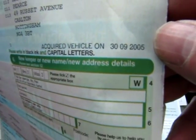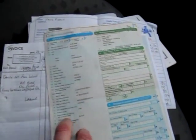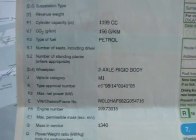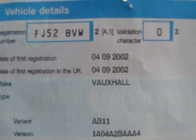Running through the documents: we have the V5 here showing two former keepers, and the last owner has had the car since the 3rd of September 2005 — so she's had it over six years, which is always a good sign. You can see the document reference number there, which you can check online. It's a petrol car, CO2 is 156 grams per kilometre, Vauxhall Agila Club 16-valve, registered 4th September 2002.